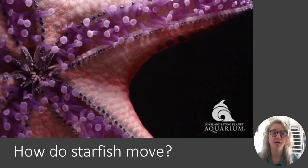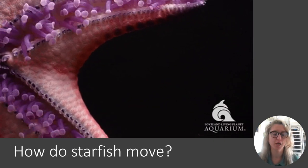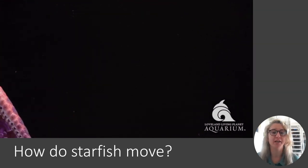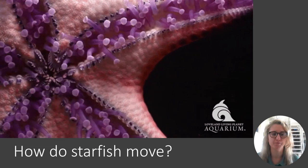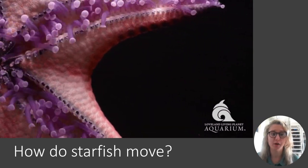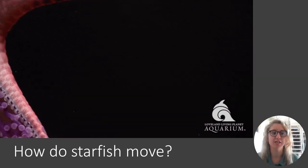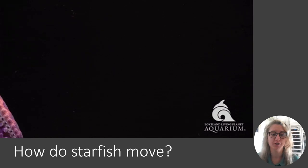How does a starfish move? Their arms are covered with pincer-like organs and suckers that allow the animal to slowly creep along the ocean floor. They are very slow-moving creatures.